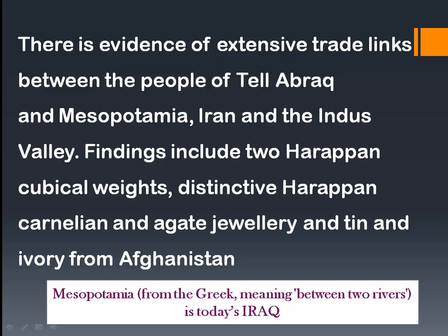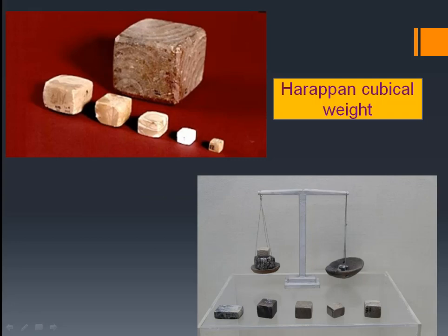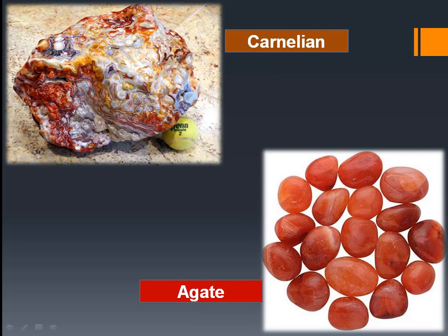What led archaeologists to conclude that the Tel Abrek people had trade relations with the Indus Valley civilization and Mesopotamia was the findings at the site. They discovered Harappan cubical weights, distinctive Harappan carnelian and agate jewelry, and ternary ivory from Afghanistan. The Harappan cubical weight system was used for measuring goods, and carnelian and agate are stones used for making jewelry.